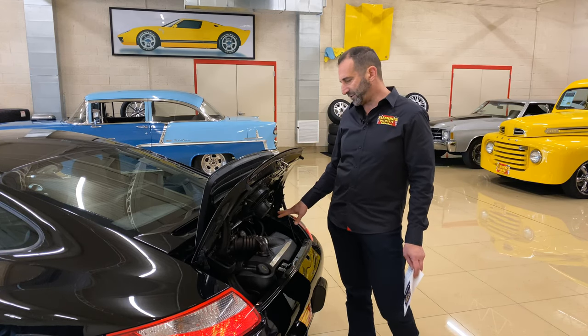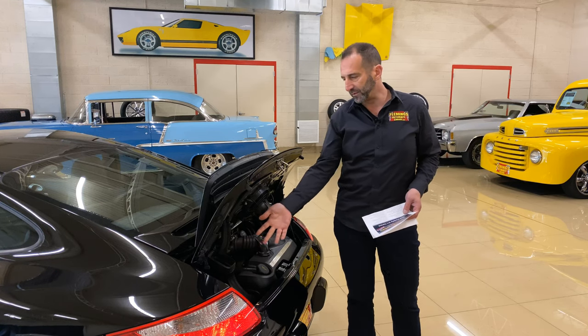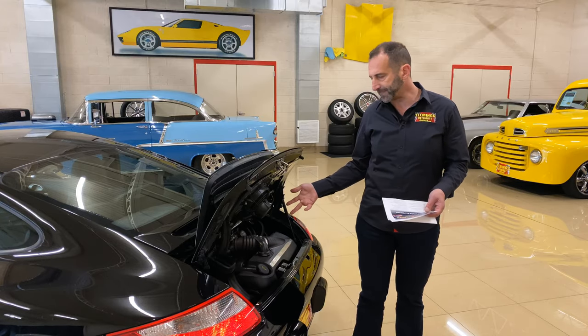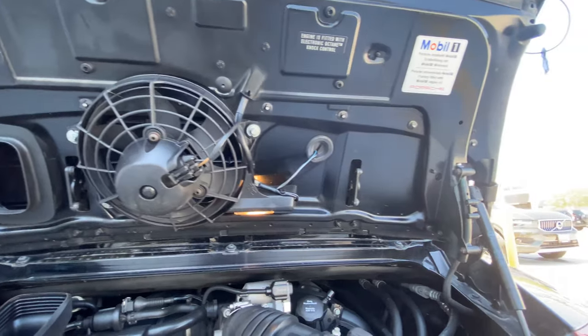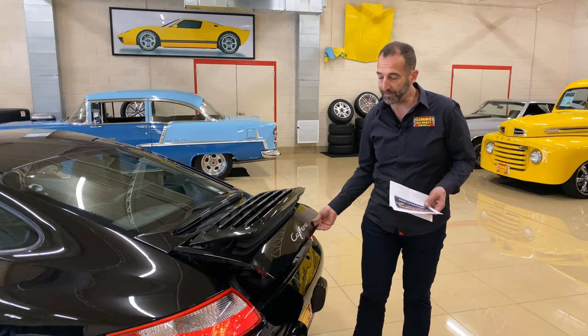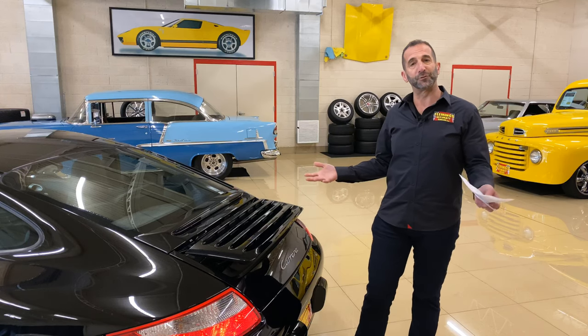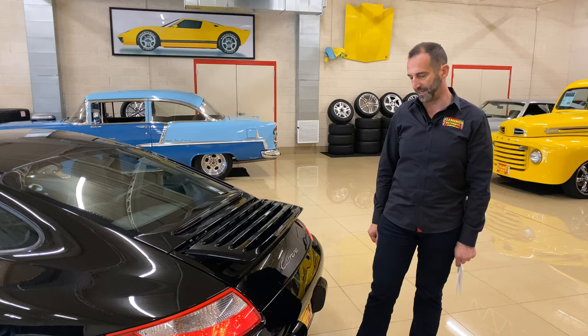Everything's fairly easy to get to here, because you're not really going to work on this car. Oil dipstick, coolant, washer fluid — stuff like that, washer fluid up front. The vehicle is serviced underneath — there's a nice flat pan, and as soon as you take the pan off everything is exposed and you can get to everything.